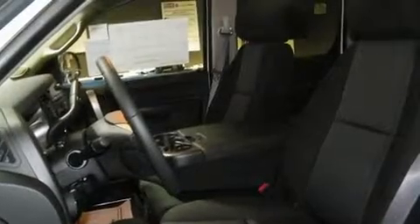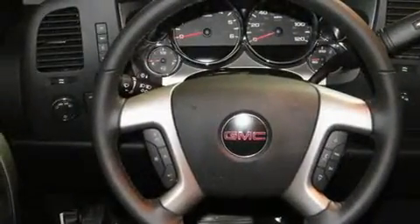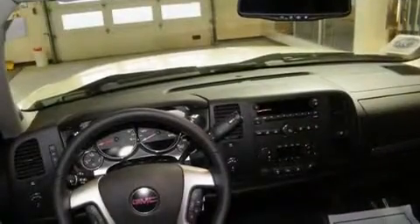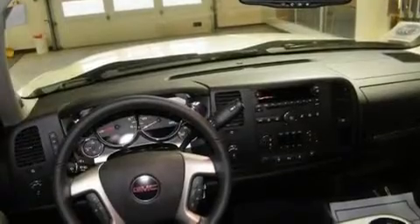Its top features and packages include a technology package, air conditioning, Bluetooth cell phone integration, a CD player, tinted glass, traction control and stability control systems, dusk sensing headlights, an anti-lock braking system, cruise control and fog lamps.